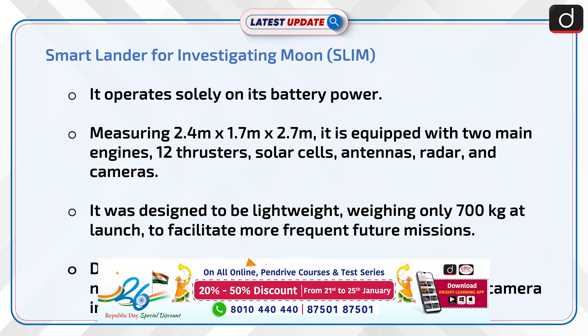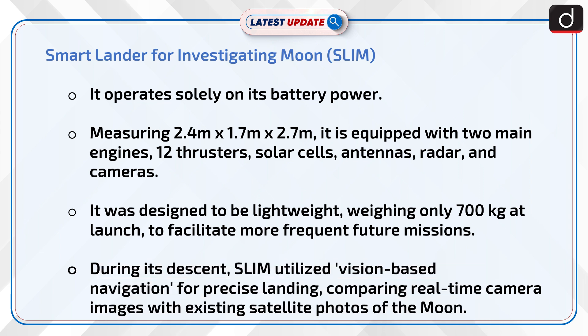SLIM operates solely on its battery power. Measuring 2.4m x 1.7m x 2.7m, it is equipped with two main engines, 12 thrusters, solar cells, antennas, radar, and cameras. It was designed to be lightweight, weighing only 700 kg at launch, to facilitate more frequent future missions.